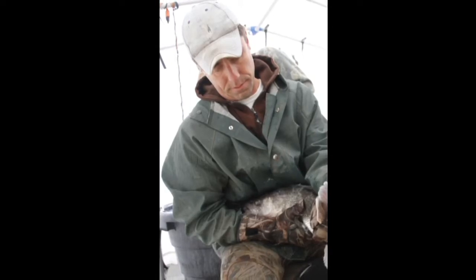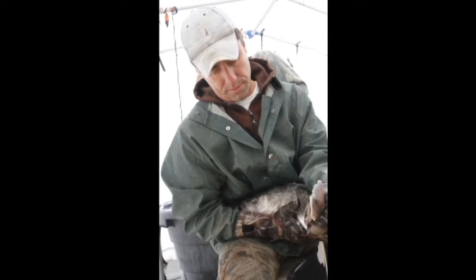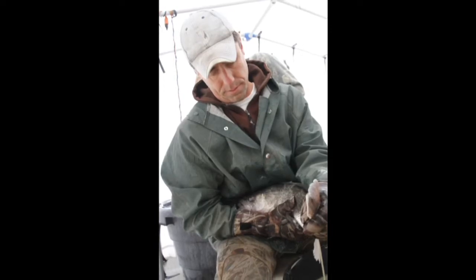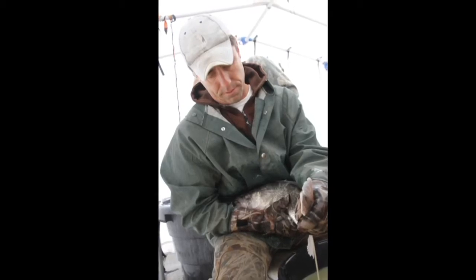I'm Dave Spalsbury, District Fisheries Biologist with Kansas Department of Wildlife, Parks and Tourism, stationed at Cedar Bluff Reservoir. We are conducting our annual walleye egg collection effort here at Cedar Bluff to supply eggs for state culture processes.